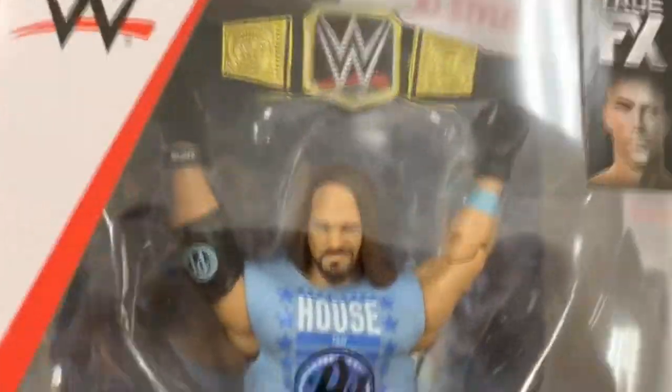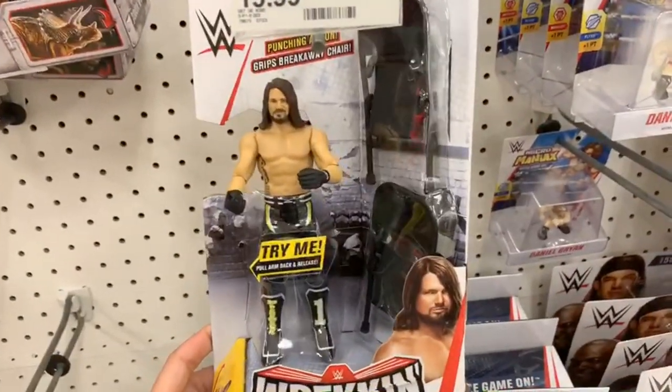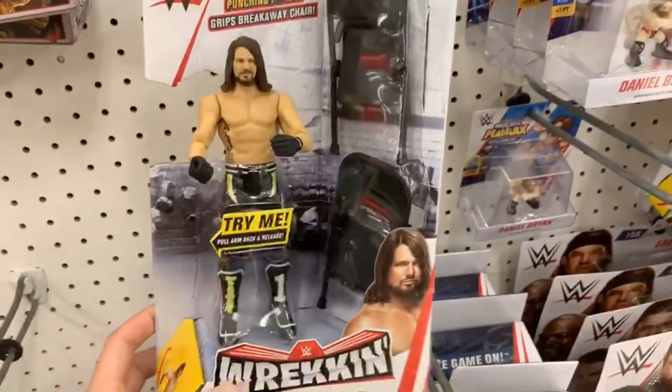That's not a forehead guys, that is a five-head. My boy, look at that right there — chrome dome shining right there. What else we got guys? Wrecking AJ Styles — what the head — two chairs, I really like this actually.